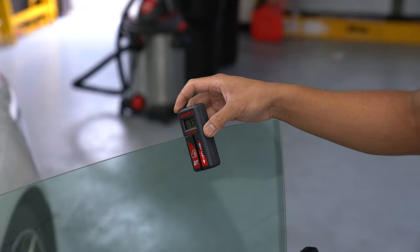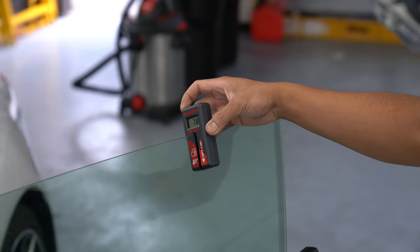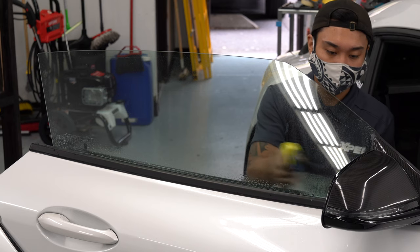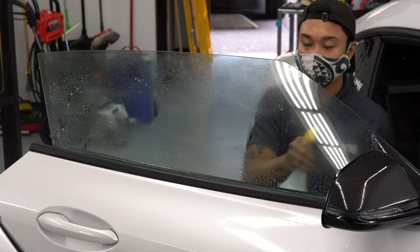If you're unaware, the Supra comes with some sort of tinted privacy glass from the factory. We tested it at California Tint and it's rated at 77%. This means that whatever tint that you decide to go with, it will be slightly darker.